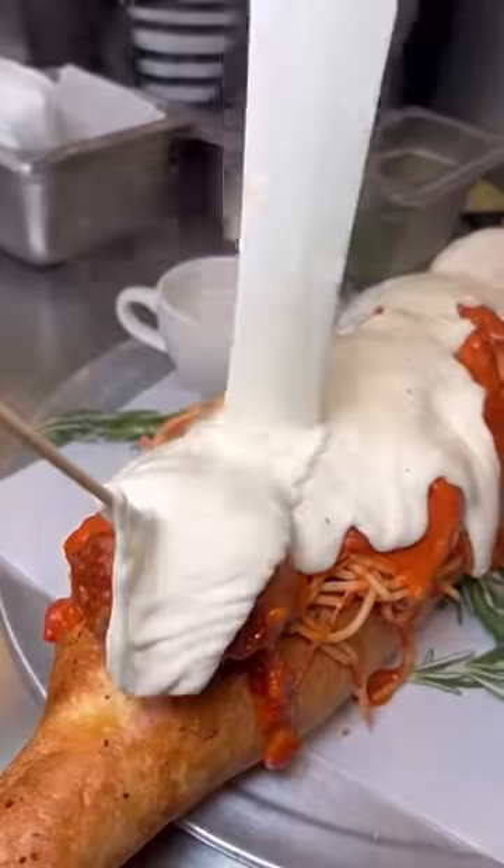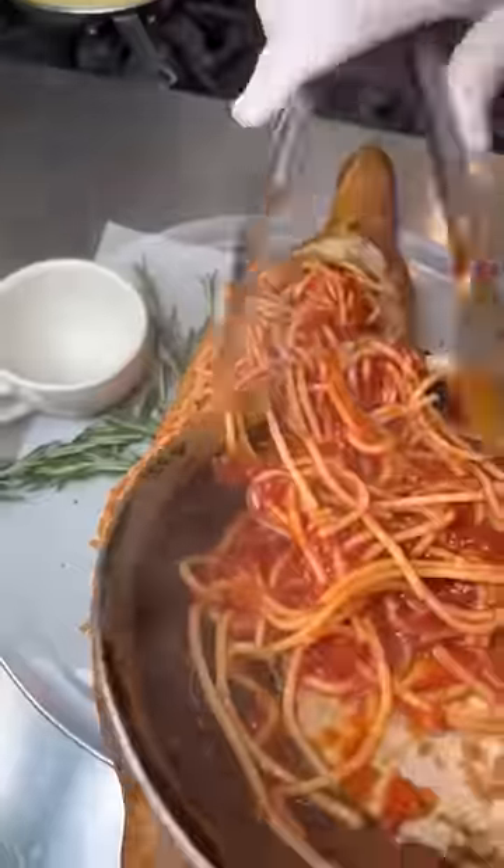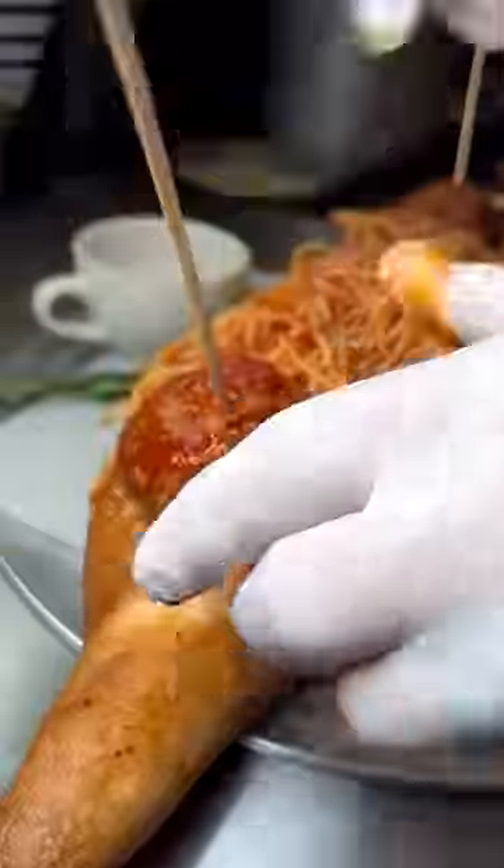This is the most viral restaurant in Las Vegas, and I'll show you why in under a minute. This is Mono Pizzeria — the only strip mall pizzeria you'll ever see that takes reservations and has a line out the door.